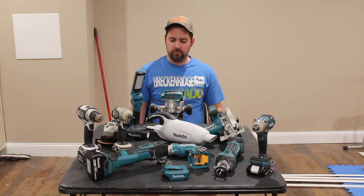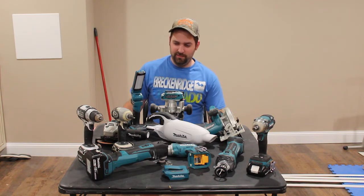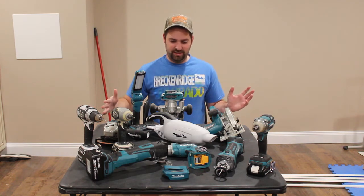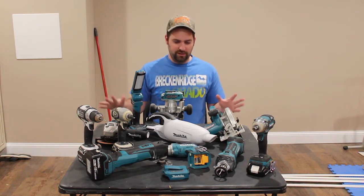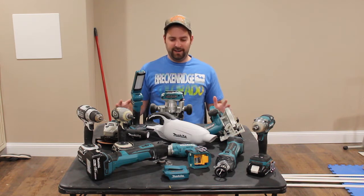Hey guys, welcome to Redneck Off the Range. Today I want to talk about why I love Makita Power Tools. As you can see here, it's probably hard to see, but I have 12 tools or other battery-operated items made by Makita.